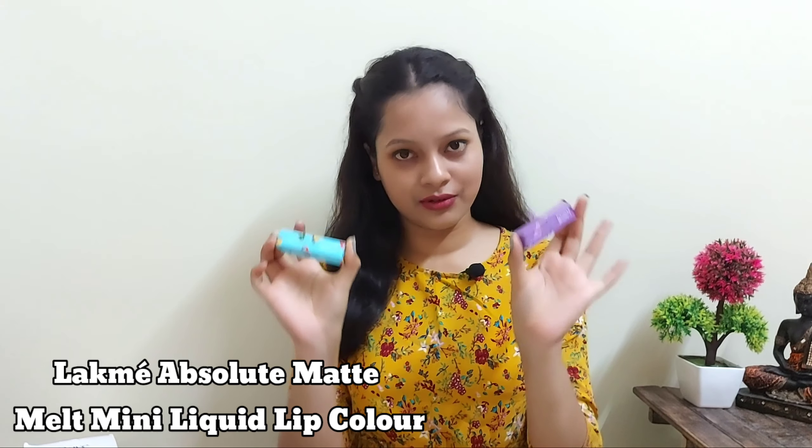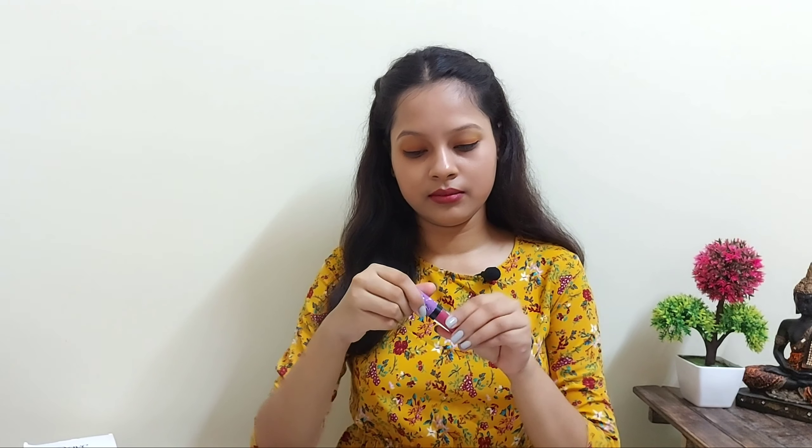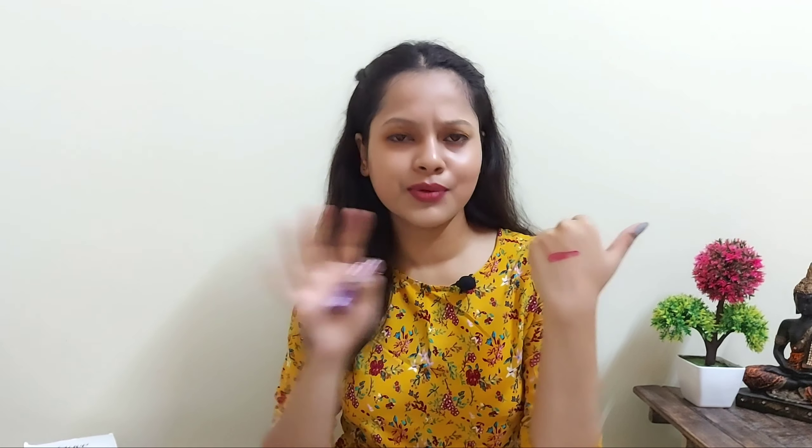My most favorite — lipstick! Both are from Lakme Mini Absolute range, MRP 400 rupees each. The first shade is Pink Footprint, shade number 201, containing 2.4 ml. It's a natural pink color that I think will suit people with fair to medium skin tone, and for dark skin tone people it will be a slightly peach-pink which will complement them as well.